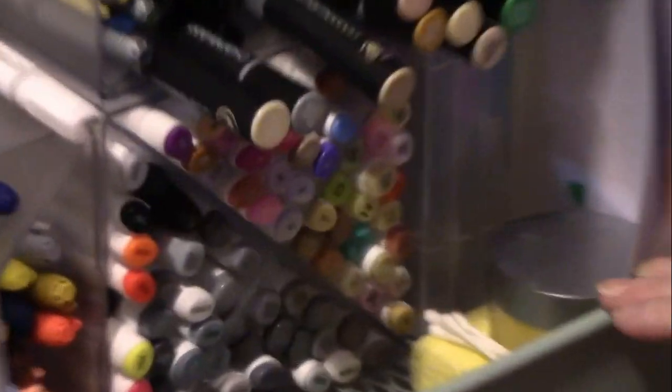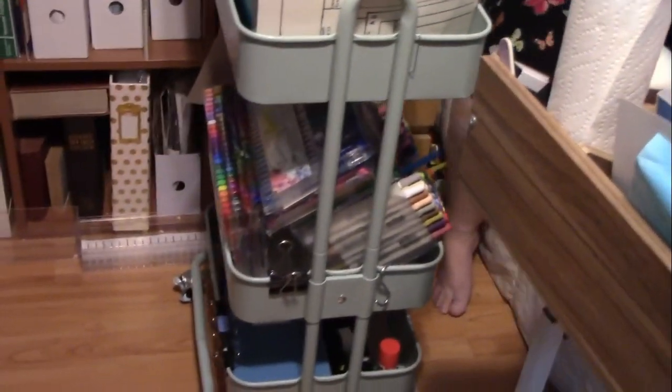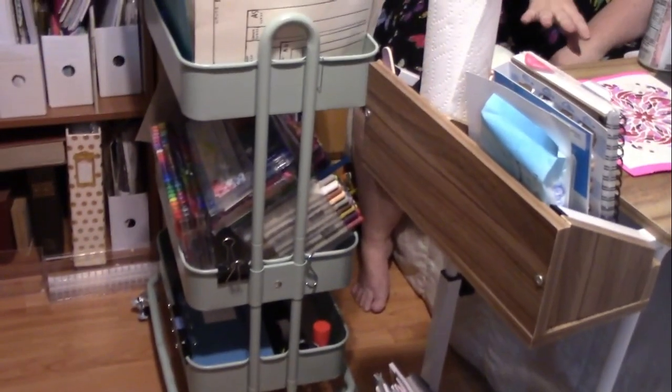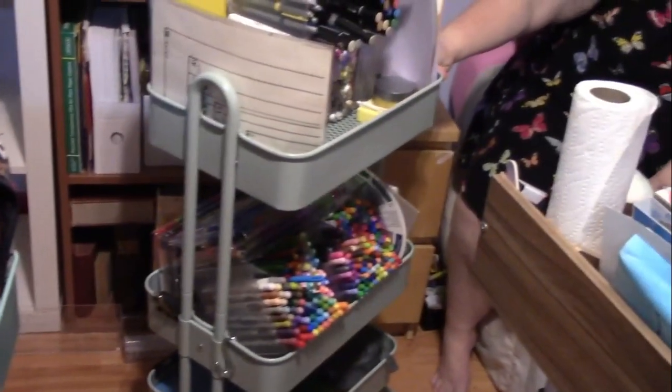I don't actually have that many fineliners. I've got my Staedtlers and my Stabilos, my Paper Mate Flares, and just some random ones. When I get to work, I take this tray and pull it over so this is now my working space. I'm in bed and I'm surrounded by all of this, so I have everything I need at my hands.